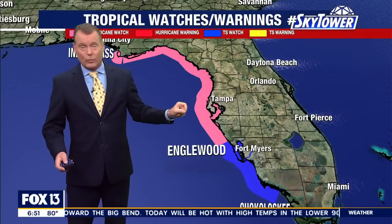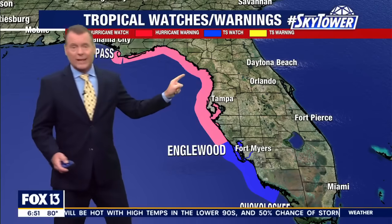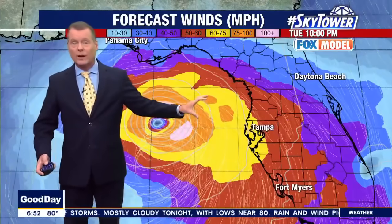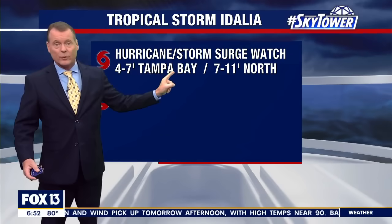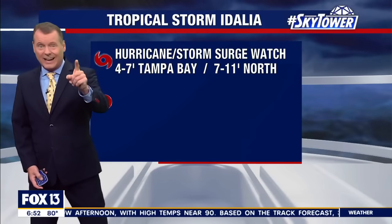Listen to your local officials — in the next 24 hours we'll be talking to them as well. From Indian Pass to Englewood, there's your hurricane watch. I do suspect parts of that area become a warning later today. Here are your winds as they work their way in — we could be looking at hurricane force wind gusts late Tuesday night or early Wednesday morning. Hurricane watch, storm surge watch: 4 to 7-foot storm surge Tuesday night into early Wednesday morning into Tampa Bay, plus a high tide.